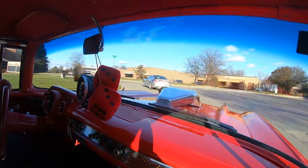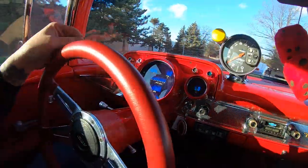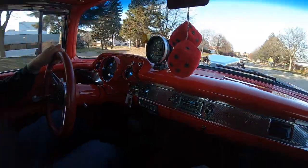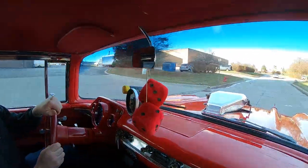Look down here on the dash — it's actually got a digital dash, all in the stock location. Everything looking beautiful. It's got a radio in it too, but I don't know why anybody would listen to the radio. I want to listen to that supercharger, man. That supercharger sounds amazing.